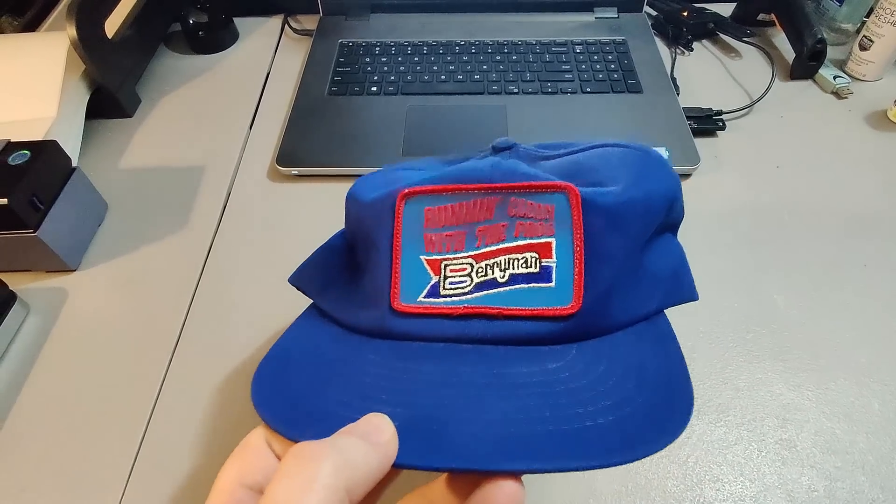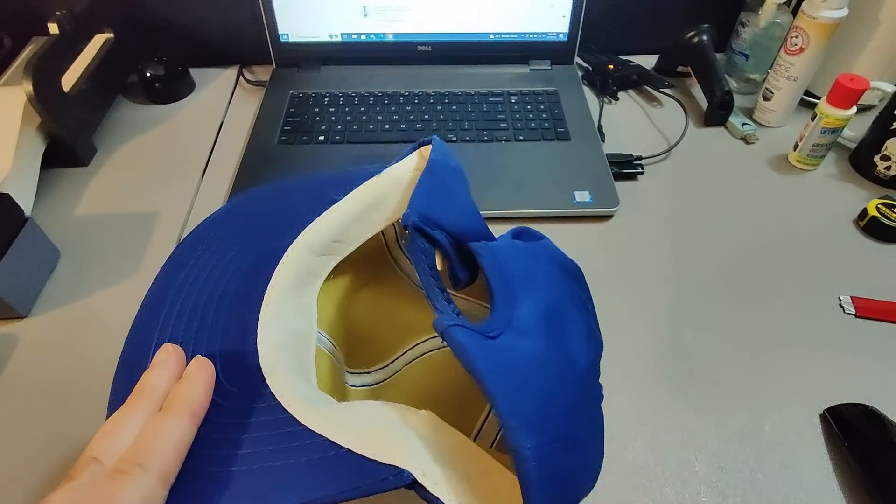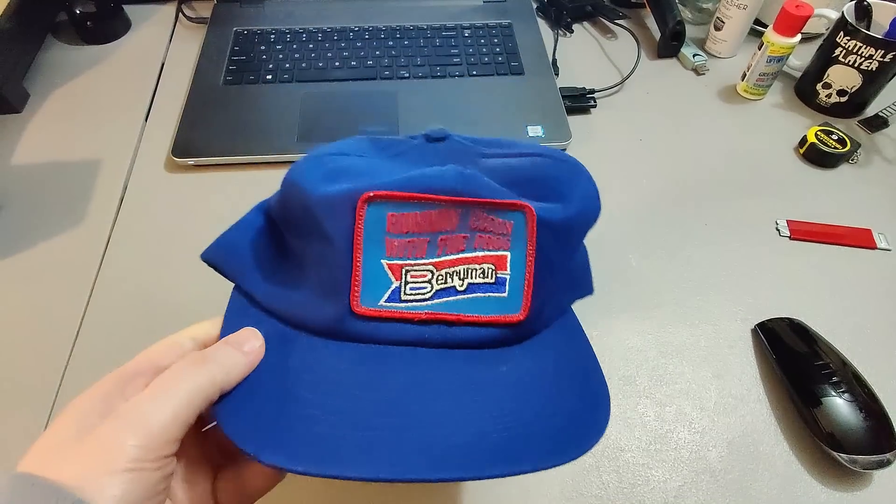I sold this vintage Berryman hat. I don't remember exactly where I got it — probably a garage sale or rummage sale, very cheap. I sold it for $25, a nice little flip.